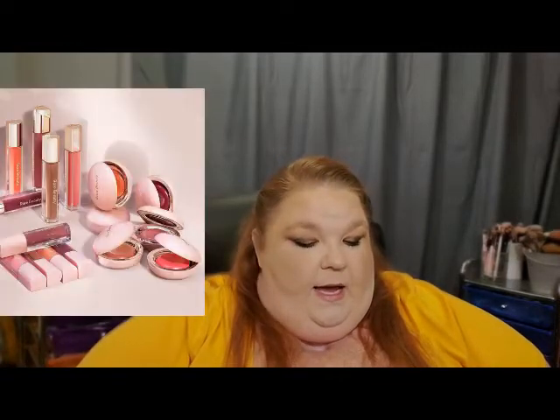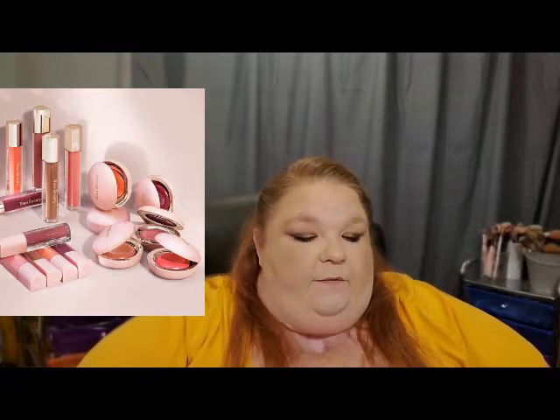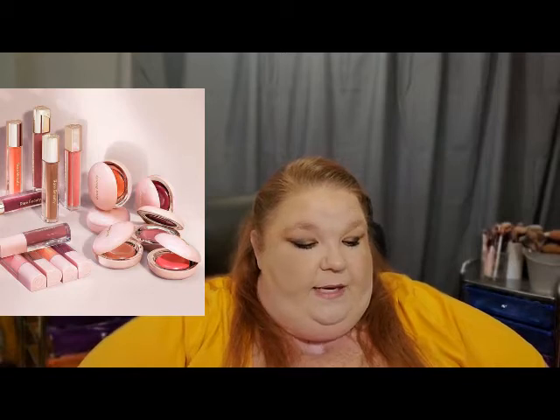The next thing I just added today is from Rare Beauty. This collection includes a Melting Cream Blush for $21 — it kind of looks a lot like those ones that Too Faced used to have. It's going to come in five shades.